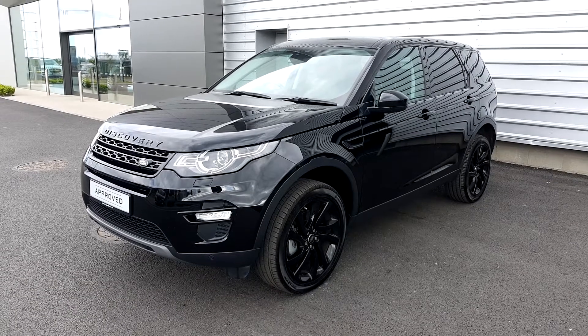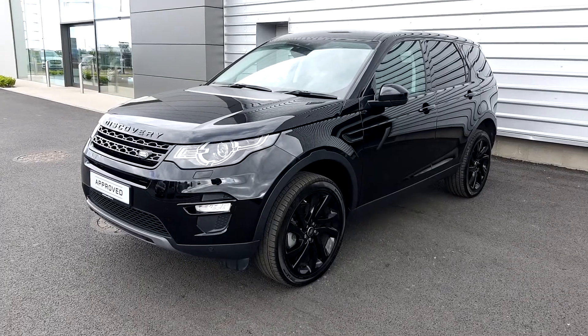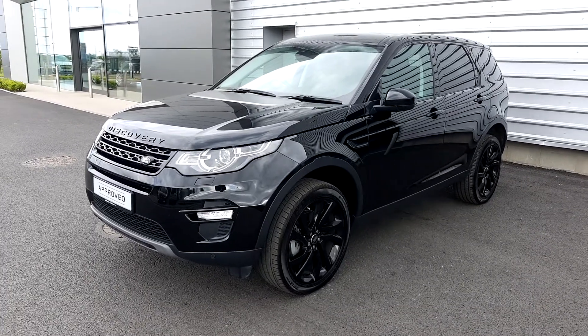Hello, welcome to Jodefy Land Rover. Today we have a 2018 Land Rover Discovery Sport TD4 HSC Black Edition in Santorini Black metallic paint.